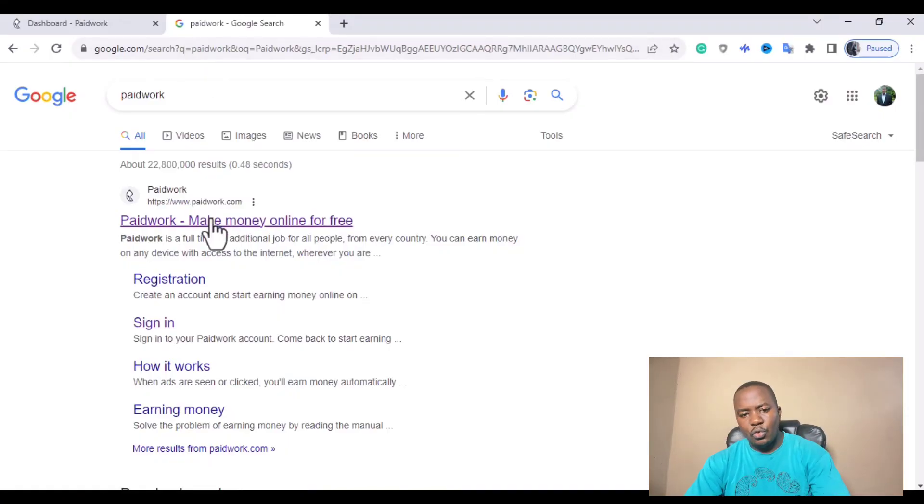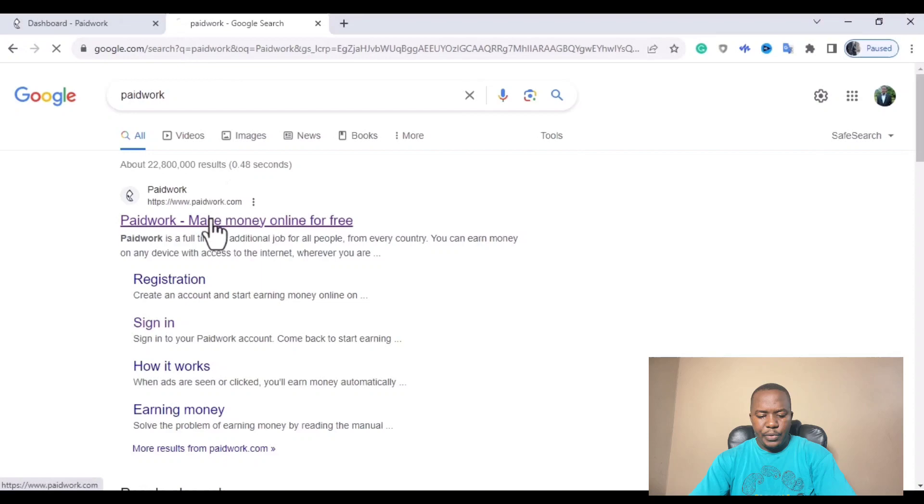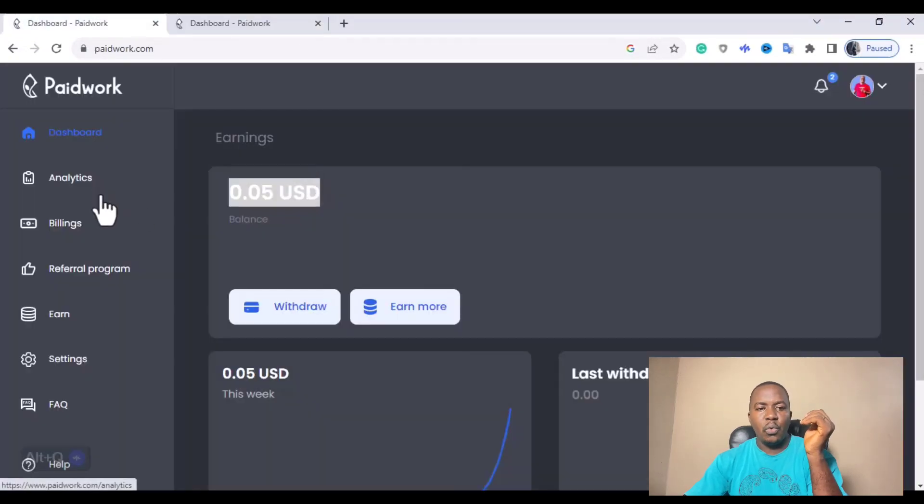The first thing you want to do is go to Google and search for Paid Work. Paid Work is one of the favorite websites that pays for watching videos. It is applicable for iOS users as well as Android users. You can also earn money watching videos on Paid Work on your computer. So let's go to paidwork.com — on my dashboard I've been able to make about $0.05 USD, and the minimum threshold to withdraw your money on Paid Work is just $10 USD.